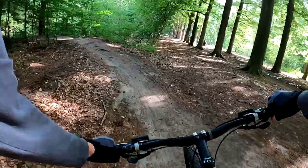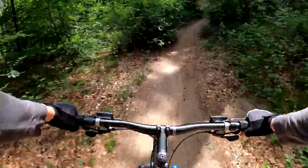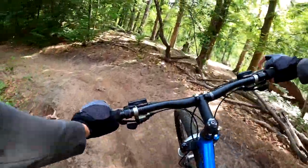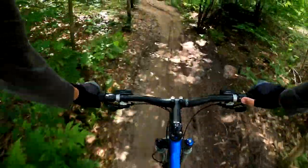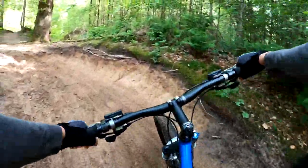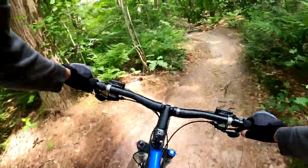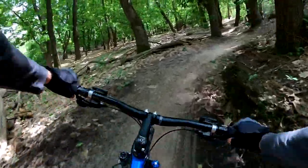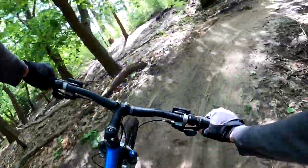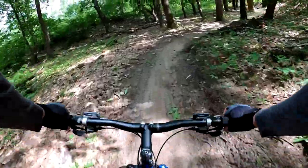Here we go, the continuation of the singletrack. Careful. Lots of slipping and sliding here. Flowy corners — almost made a wrong turn there. Very flowy. Beautiful chance for a jump.